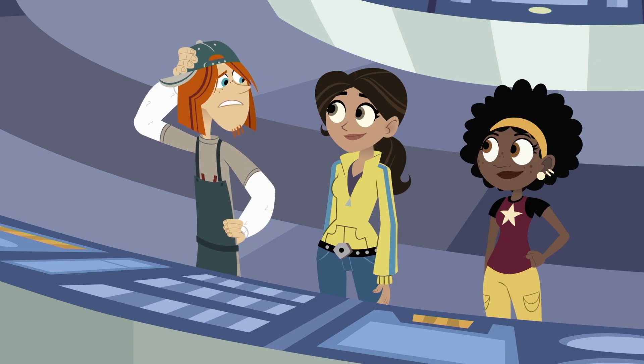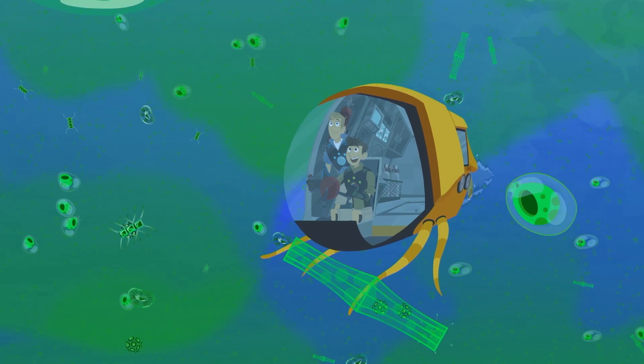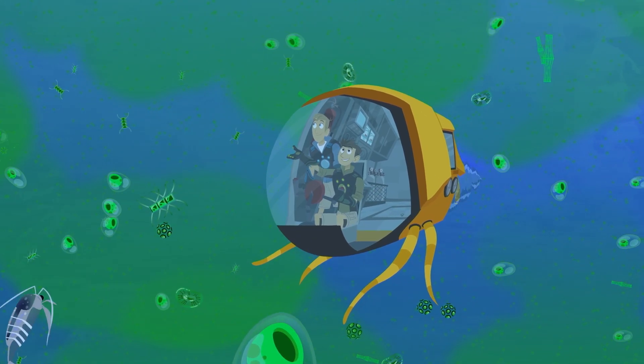So plants and phytoplankton can make their own energy? That's right! These tiny creatures are the start of the largest food web in the world!